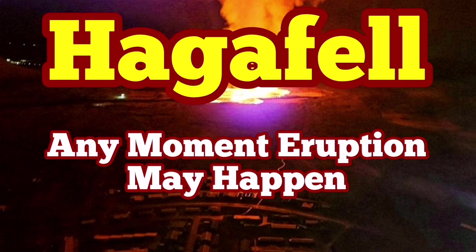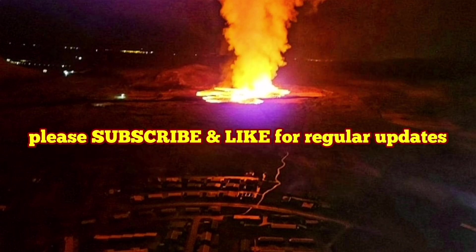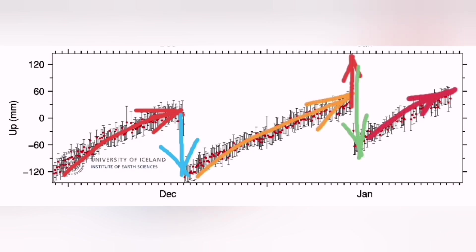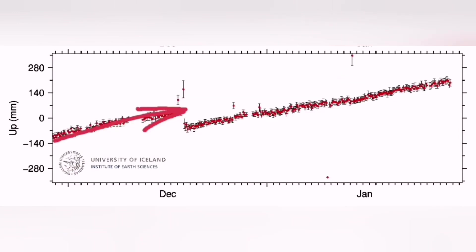There is at any moment a chance of eruption in the Hagafell as the land continues to rise. This is the GPS data from the Skipastigur lava field to the west of the Svartsengi. As you can see, it has passed the threshold for eruption even compared to the previous ones.